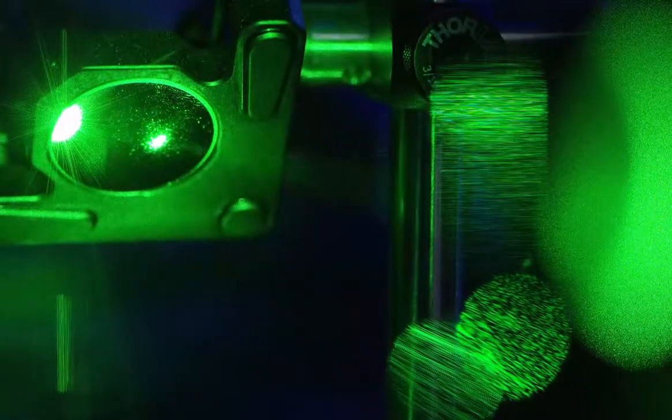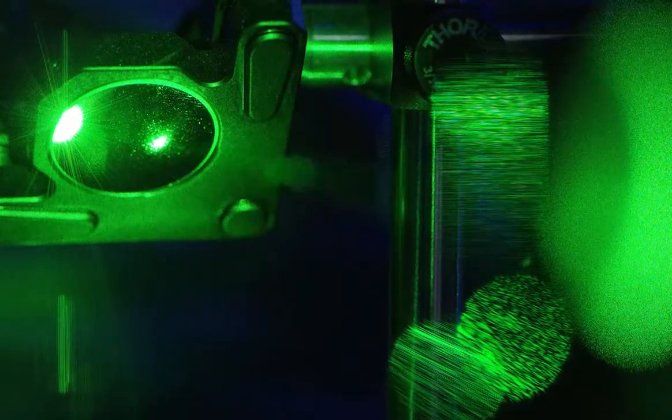The aerosol optical tweezer system that my lab built to retrieve the cavity-enhanced Raman spectrum and pH of picoliter droplets suspended in a laser beam that you see here is one example of a sophisticated, cutting-edge instrument that our students will now be able to learn in detail about.